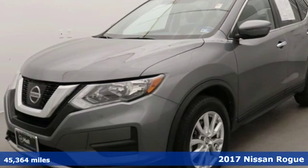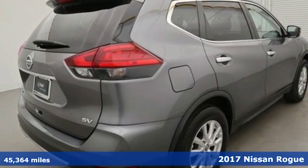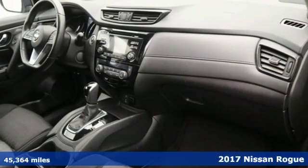Here's a 2017 Nissan Rogue. Innovation. Excitement. Nissan. It comes with features you need, and better yet, want.